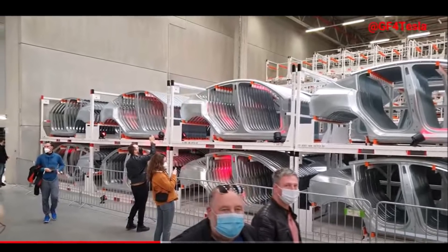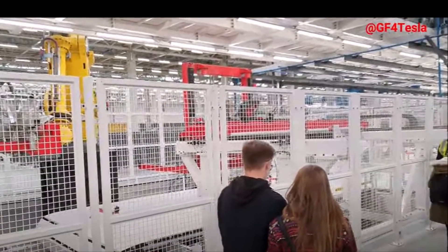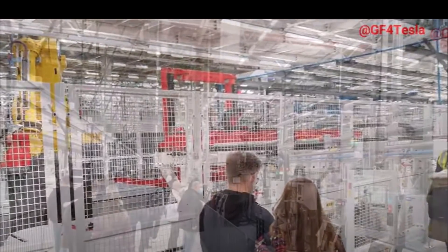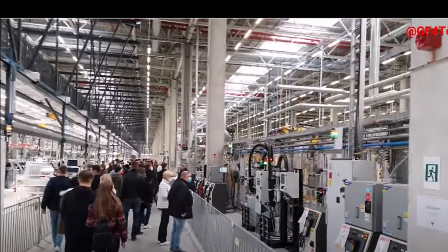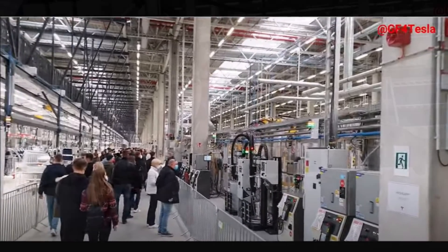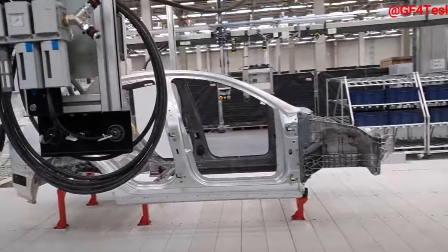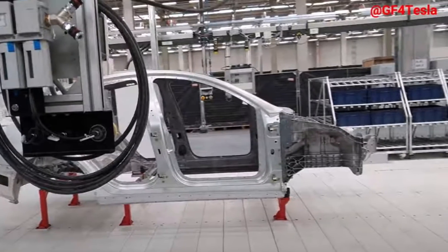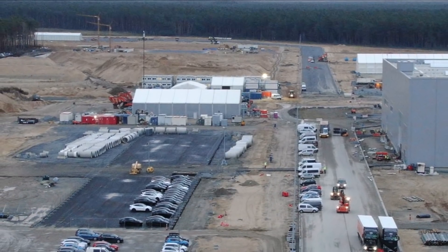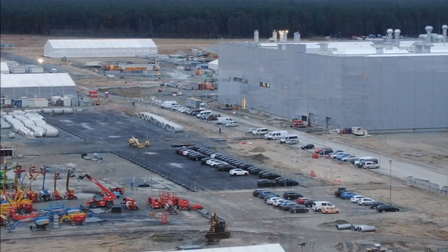1,000 Model Y vehicles per week from Giga Berlin should be an interim goal Tesla has set itself. Up to 500,000 units per year are applied for and approved, which would amount to around 10,000 vehicles per week — meaning Tesla needs to ramp up production ten times from the current rate. During his visit last October, CEO Elon Musk said that by the end of 2022, Giga Berlin should be producing at least 5,000 Model Y per week, but preferably close to 10,000.